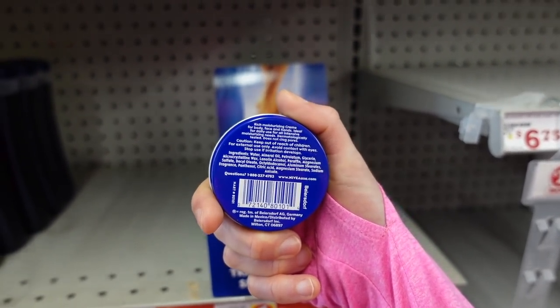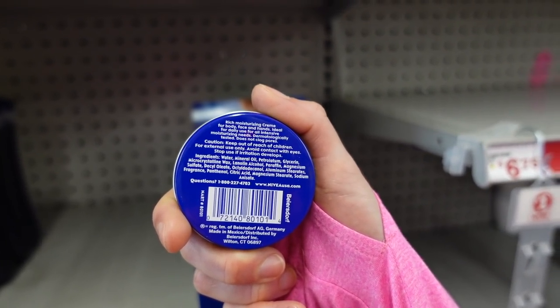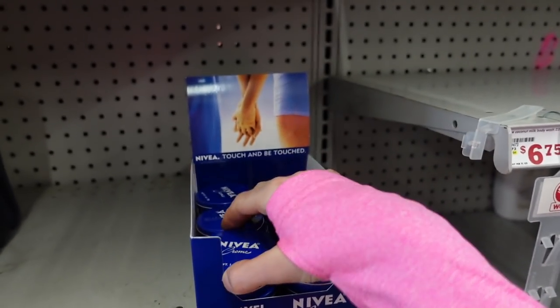Here we have the Anivia hand cream. I feel like I need to give this a try — everybody raves about it. It does have fragrance in it and lanolin, so both of those are common allergens.